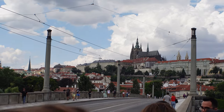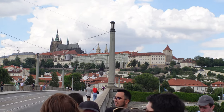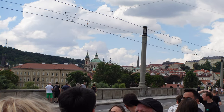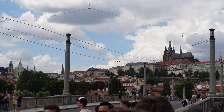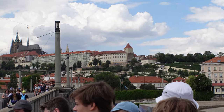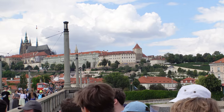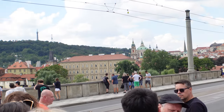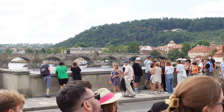This was the third attempt at a bridge over the river at that point — the first one was made of wood but was washed away in the floods. The castle complex dates from 880 AD in the 9th century — the oldest castle complex in the world, and a UNESCO heritage site. There used to be a number of separate buildings, but when Maria Theresa came here she had them all connected up to make a much more beautiful facade.